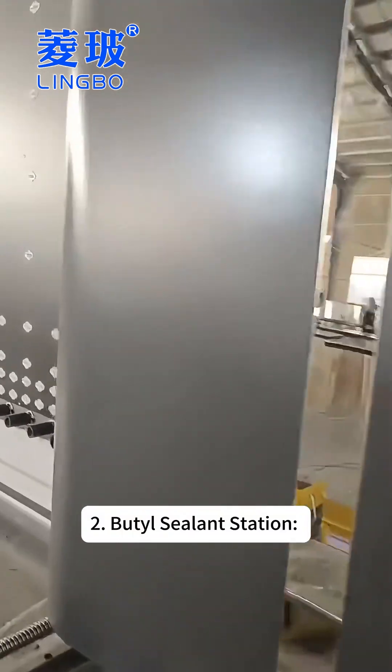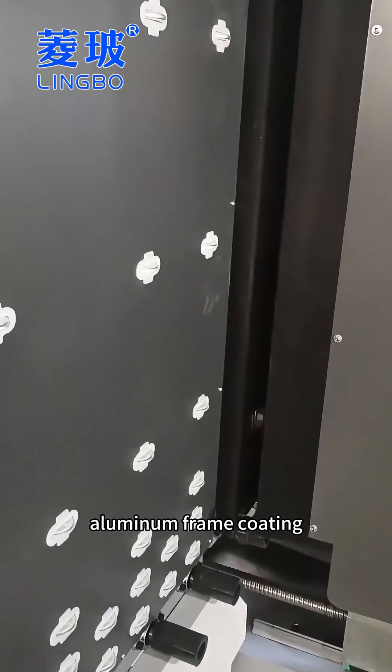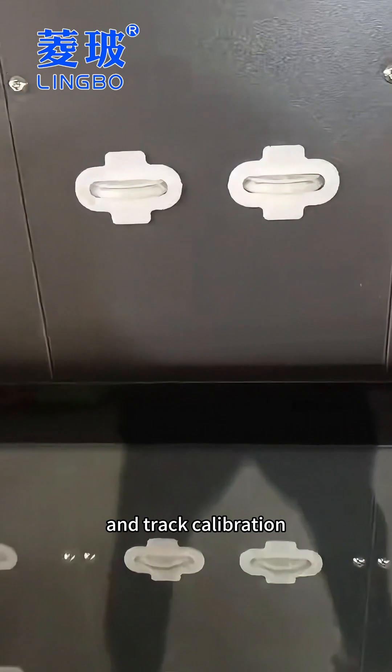Second, at the butyl sealant station, operators use CNC applicators for closed-loop aluminum frame coatings, controlling sealant layer thickness and tracking calibration.